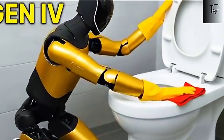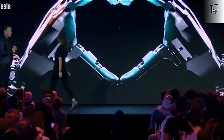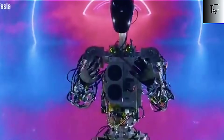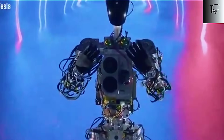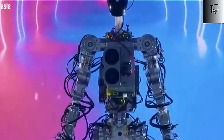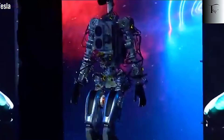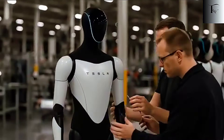But producing millions of Optimus units is only part of the story. The bigger, far more controversial question is: what happens when robots take over work humans once relied on for survival? Elon Musk hasn't shied away from answering that. He predicts that within the next 10 to 20 years, traditional jobs will become optional — not because humans will stop working out of choice alone, but because humanoid robots will be capable of performing essential tasks faster, safer, and more efficiently than any human could.